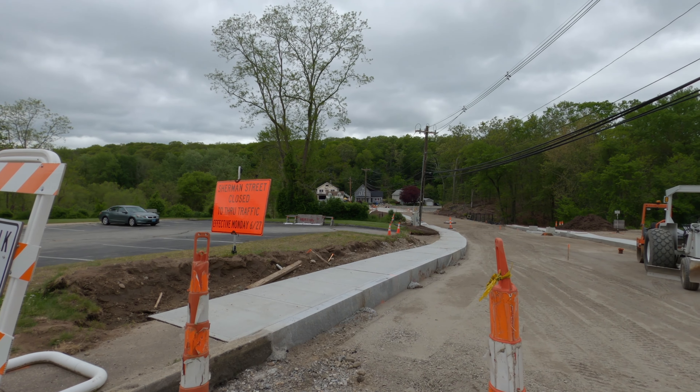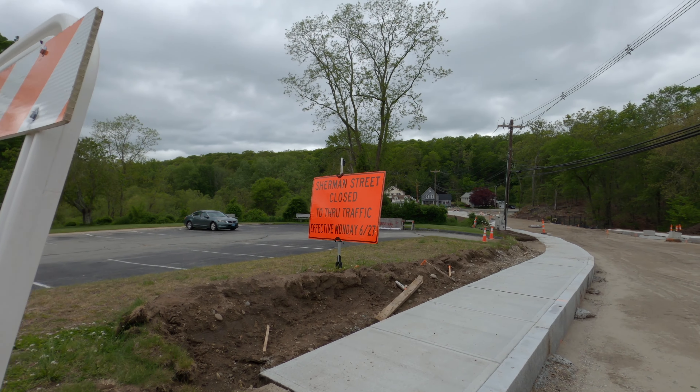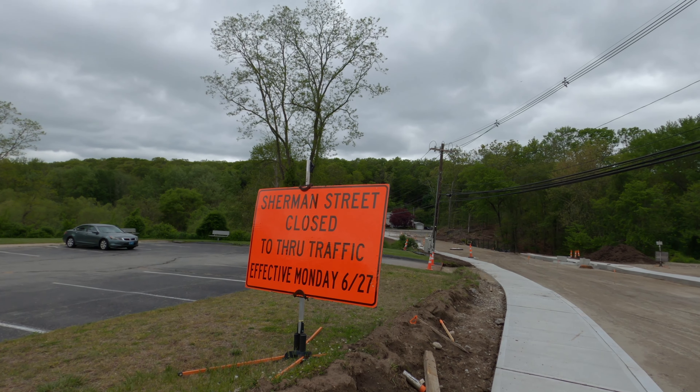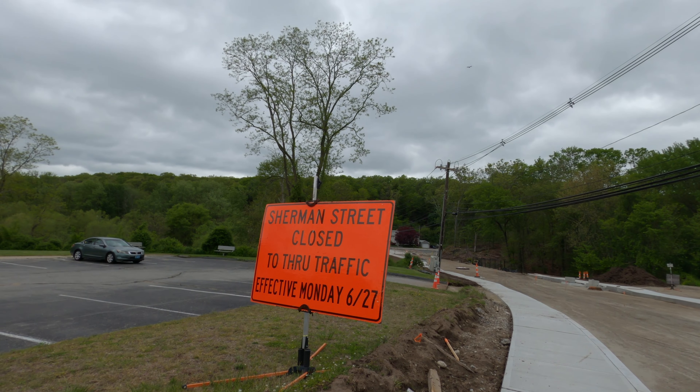Sidewalks are going in — you can see that on the left. Let's get this sign in here. These sidewalks are closed, I can't walk on them. That sign right there says Sherman Street closed through traffic effective Monday 6/27.